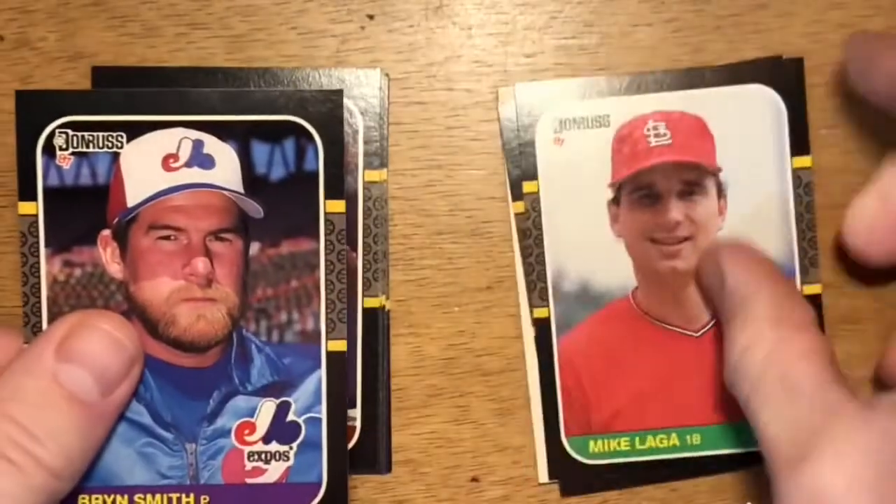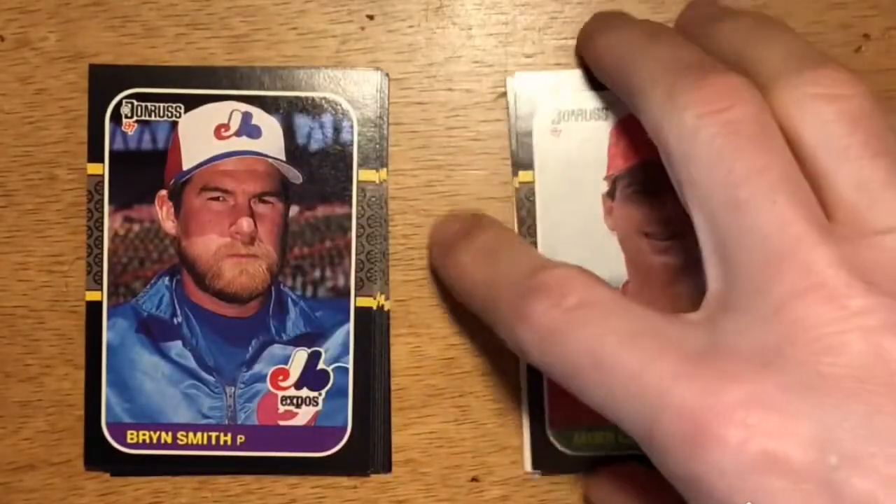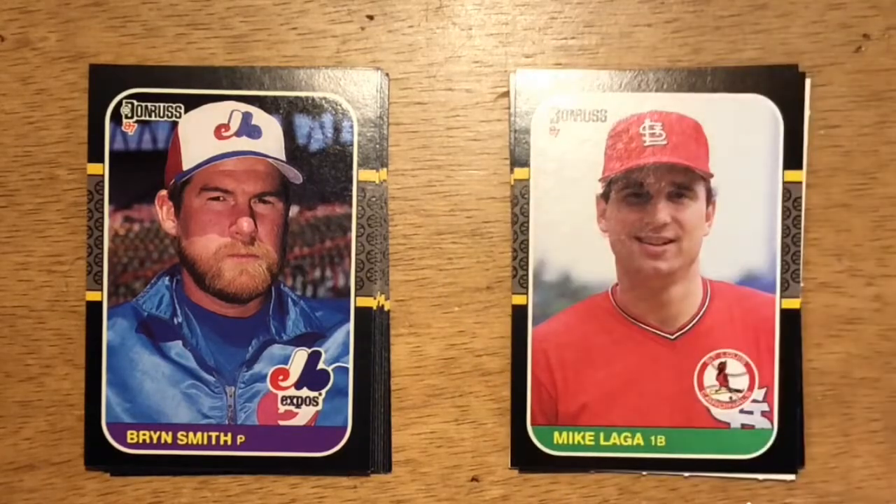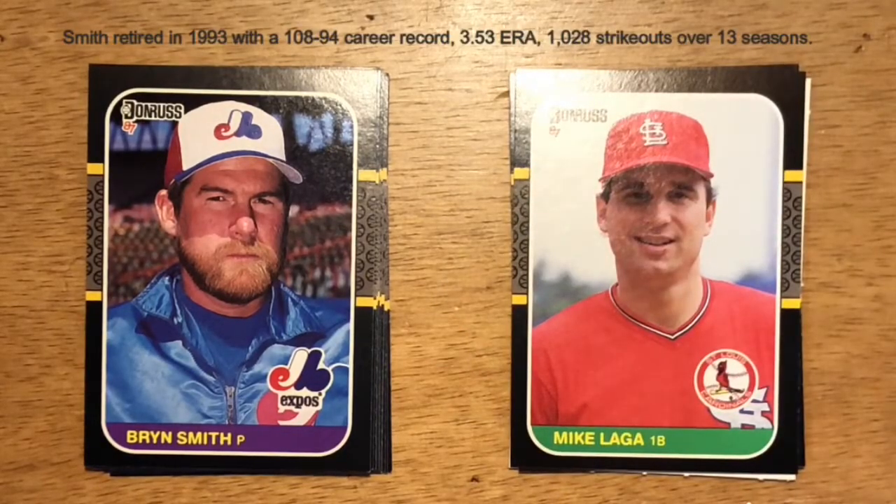Next up is Bryn Smith. He started his career with the Expos, moved on to the Cardinals and then to the Rockies. On the teams he played for, he was a third or fourth starter, getting around 10 to 13 wins each year.